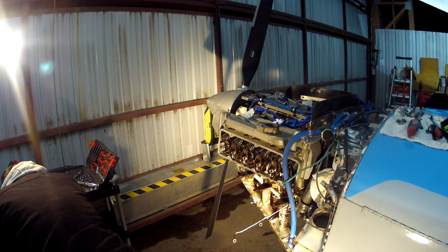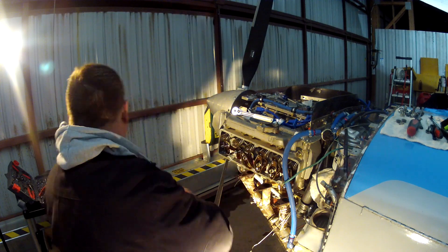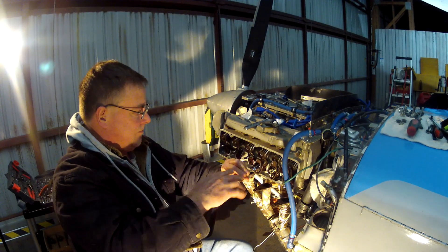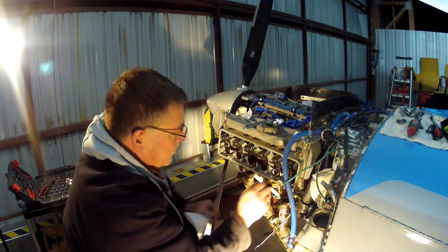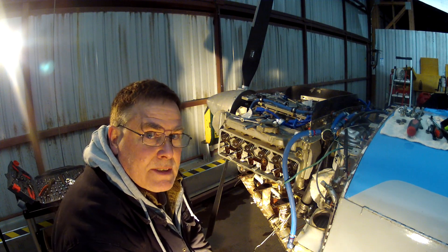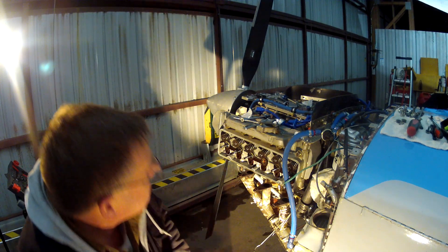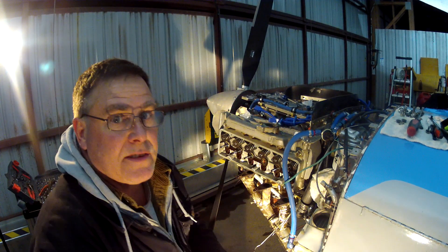This is the piston. Rockers are off, everything's disconnected. Time to remove the head bolts and head nuts and pull this off and see what we've got.